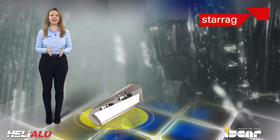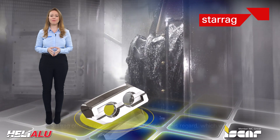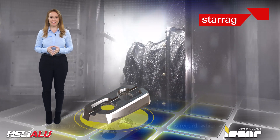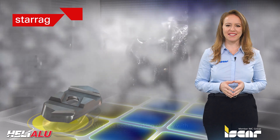Iskar's new Helialu inserts show precise, safe and stable machining results, capable of performing highly complicated operations with increased feed rates. Iskar's customers can choose tougher and harder grades to achieve increased productivity.